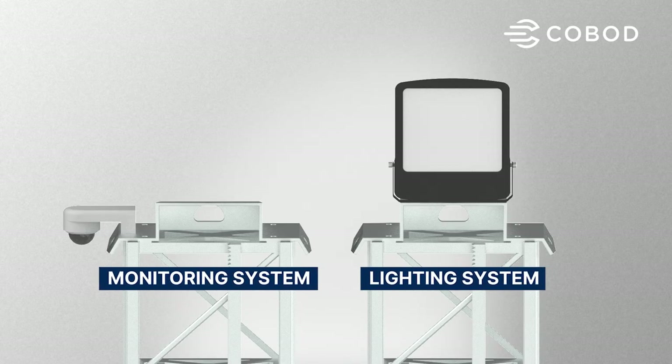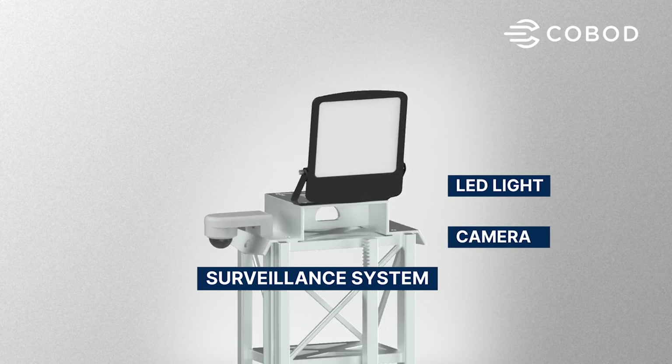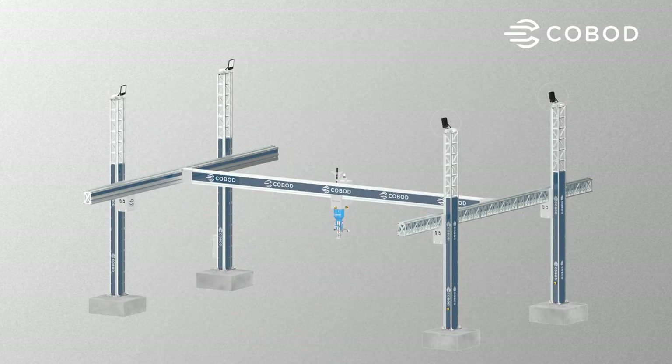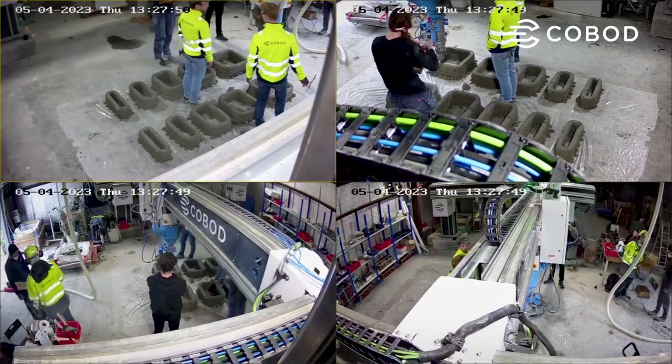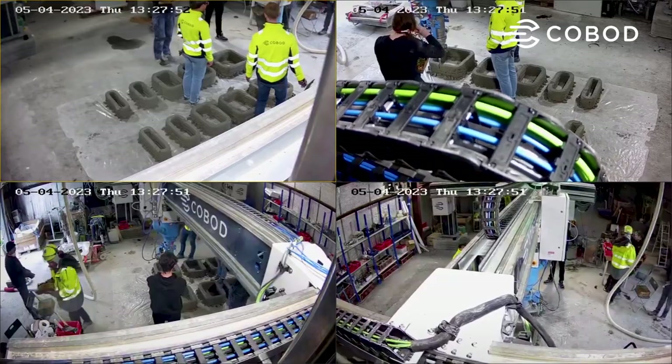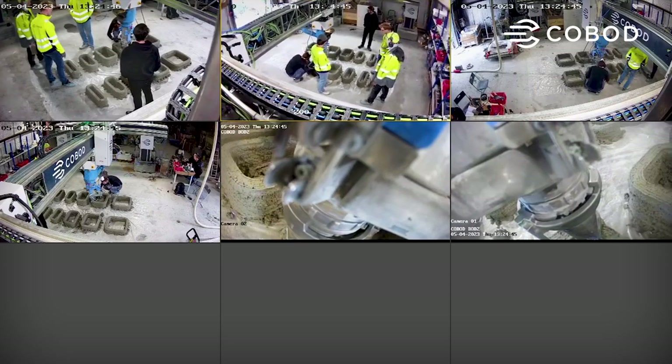The camera and light system consists of a high-powered LED floodlight as well as a state-of-the-art surveillance camera mounted on each of the set columns. The surveillance system is of course meant to be a deterrent to prevent theft, but it also allows you to have an overview of the print area as well as the surrounding area.